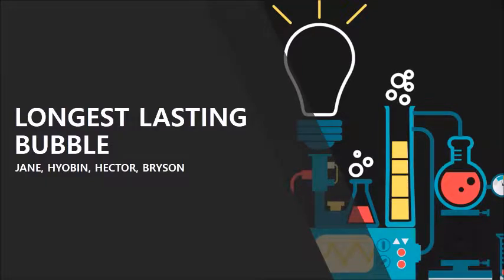Throughout this presentation, Jane, Hoban, Hector, and Bryson will be talking about the longest bubble experiment.